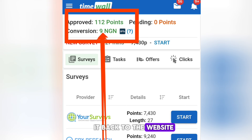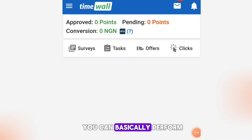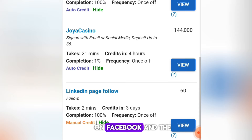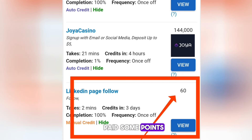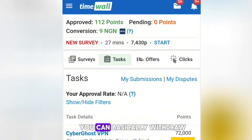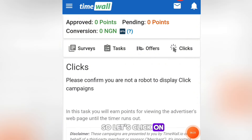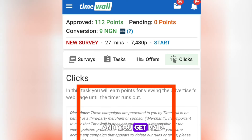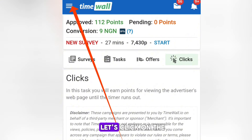On TimeWall, click on Tasks and you can perform easy tasks such as following an account on Twitter, on Facebook, and more, and you simply get paid points. After you gather up to 100 points you can withdraw back to the website. You can also click on Clicks — click on adverts for some seconds and you get paid.